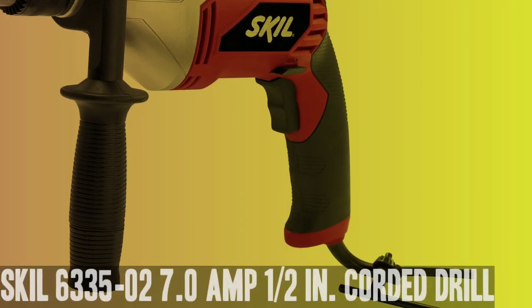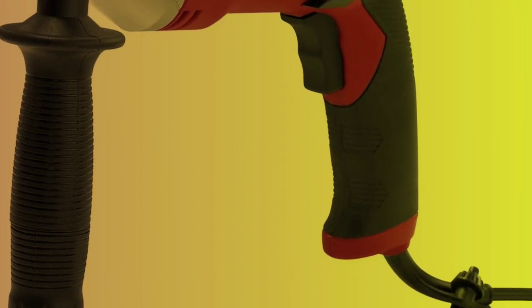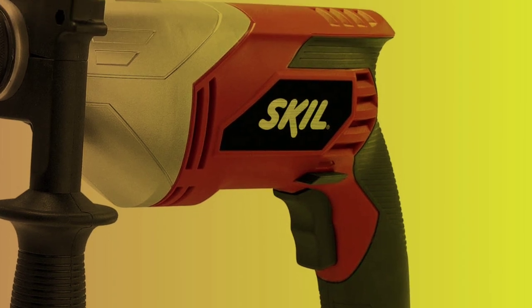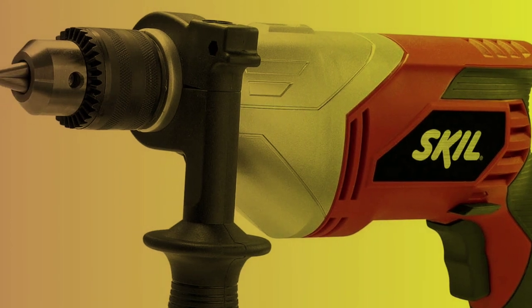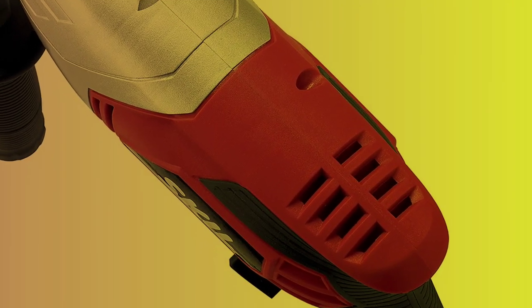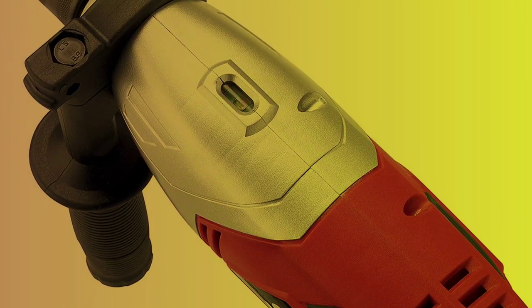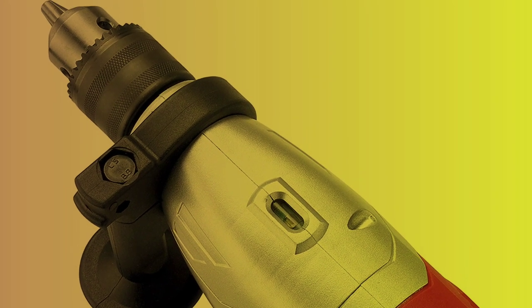Number 4: Skeel 6335-02 7.0-Amp 1/2-inch Corded Drill. The Skeel Corded Drill is a powerful and reliable tool well-suited for a variety of drilling tasks. The 7.0-amp motor provides ample power for drilling through wood, metal, and masonry, and the 1/2-inch chuck allows for the use of a wide range of drill bits. The drill is also lightweight and easy to handle, making it a great choice for both professional and DIY use.